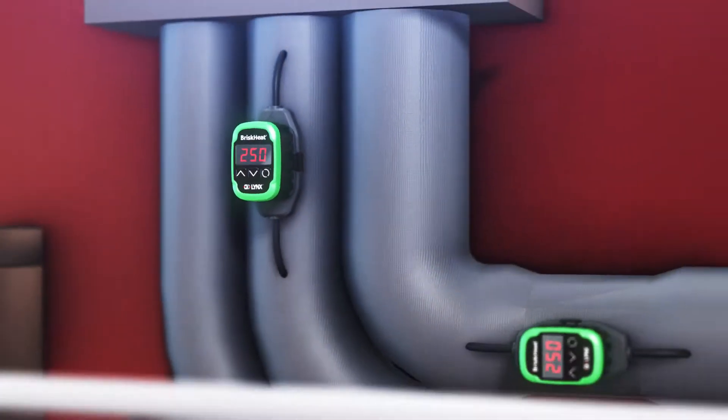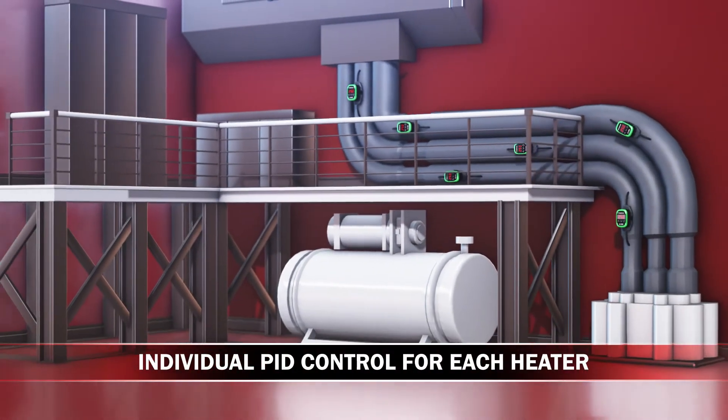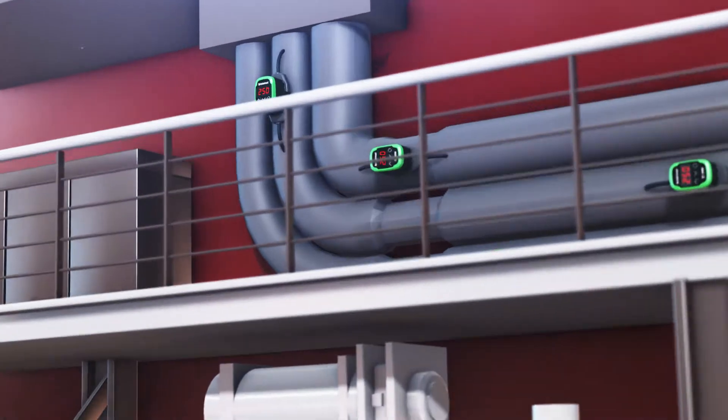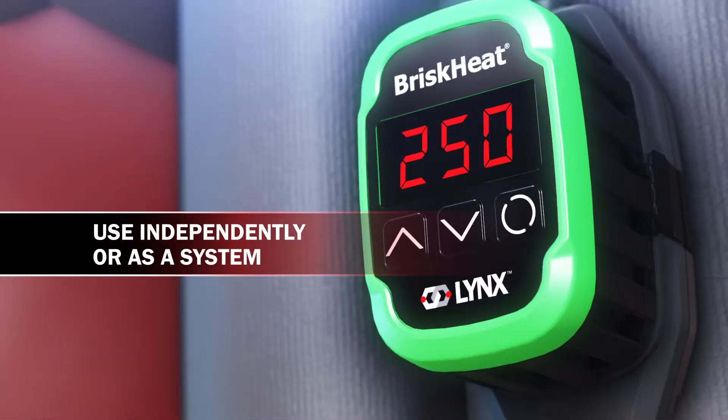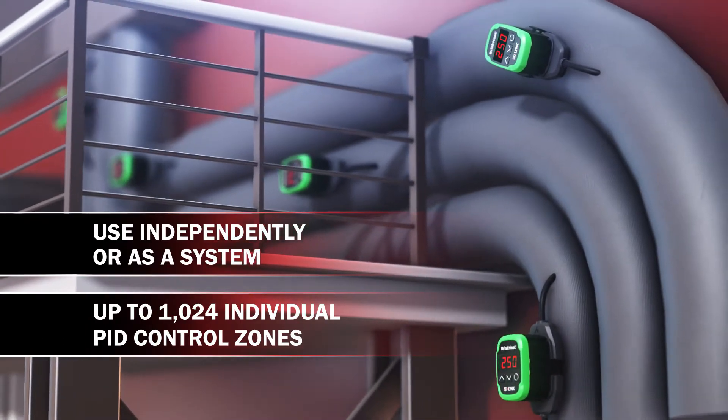Lynx is a modular temperature control system where each heater operates off its own PID temperature controller. A Lynx module can be used with a single heater or be part of a network of up to 1024 individual PID control zones.